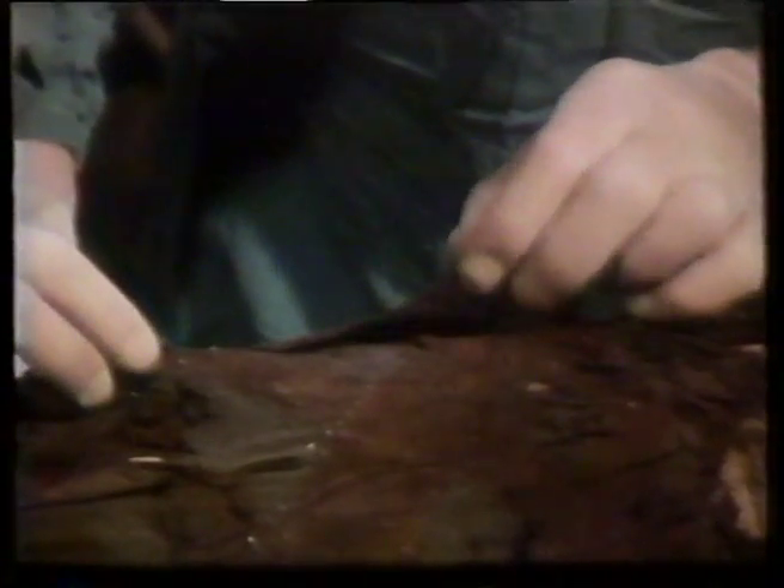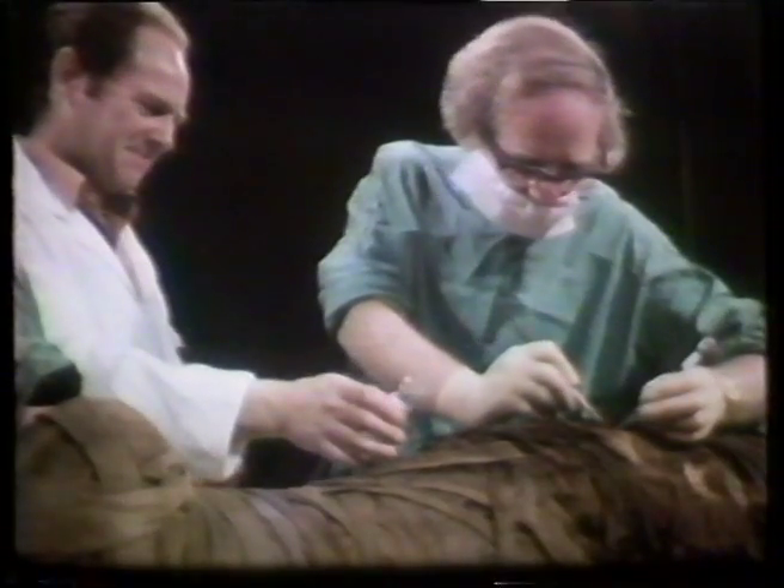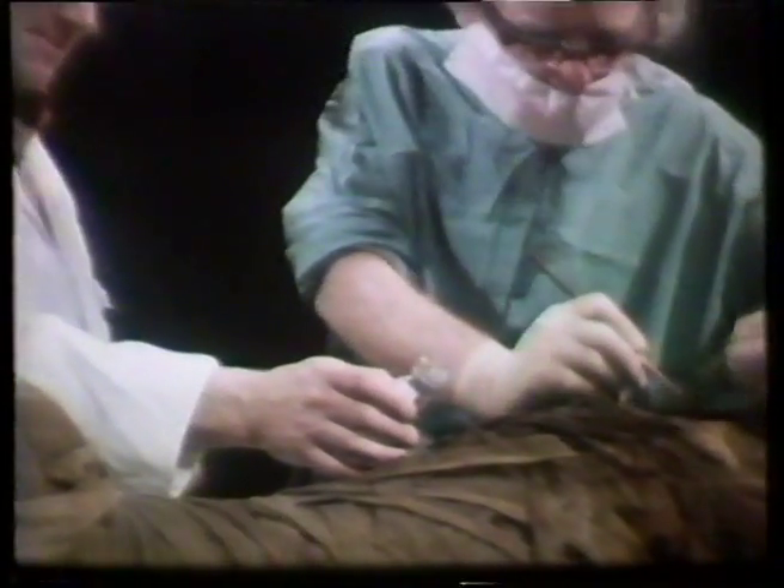We carefully lifted the bandages and exposed the lower part of the cartonnage cover. This piece, which lay over the chest area, was completely separated from the headpiece. A large number of dead insects were discovered among the bandages. These had invaded the body and its wrappings, using it as a food source. Specimens were taken from all parts of the body for closer investigation.